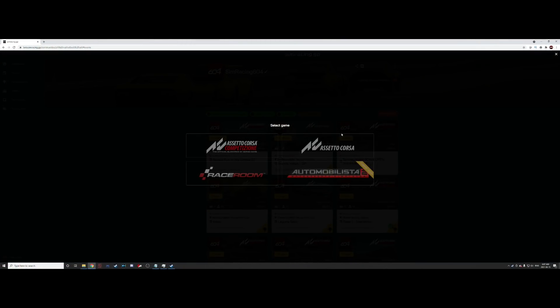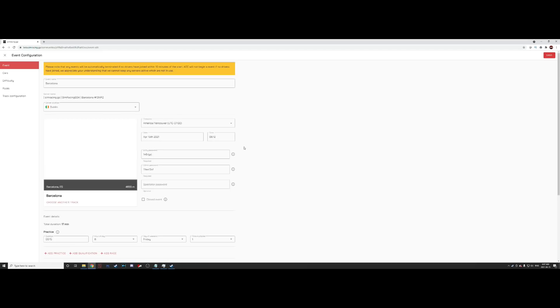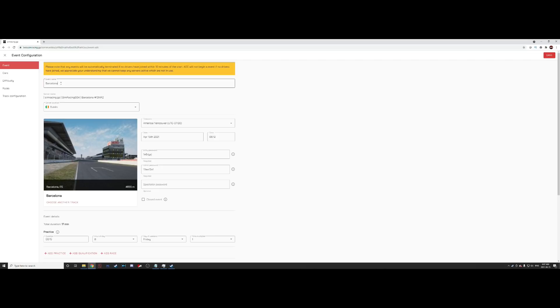If you're looking to set up your own community, the price is just 15 euro per month. As someone who's been managing a community at SRGP since early in beta, I can tell you this is a no-brainer. Setting up an online event takes minutes and the server is handled for you. In fact, setting up an entire season probably takes about 15 minutes and requires zero knowledge of the back-end technical side of things.